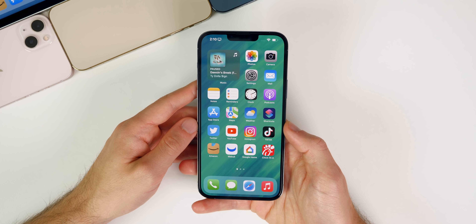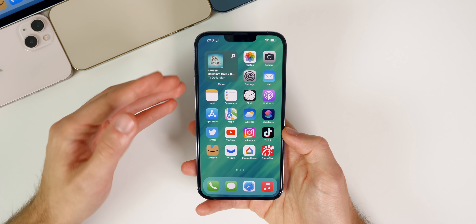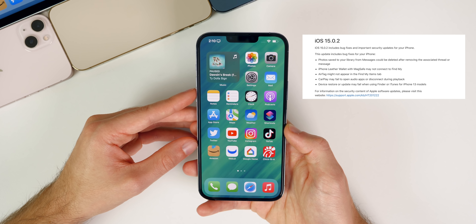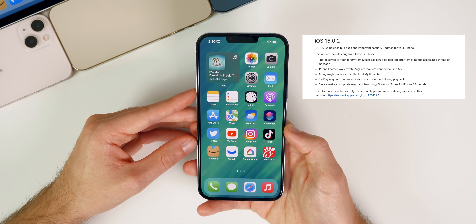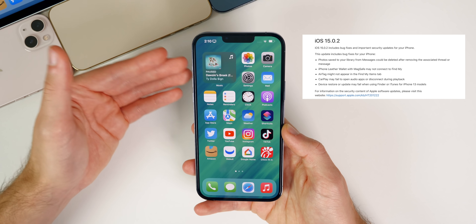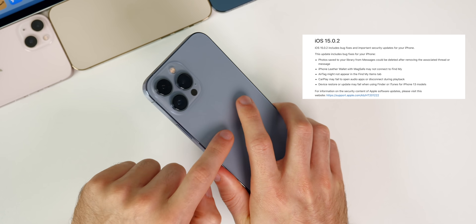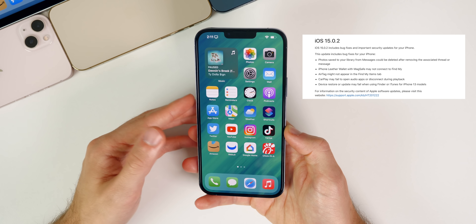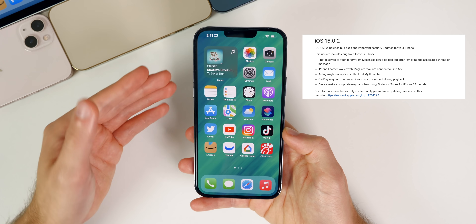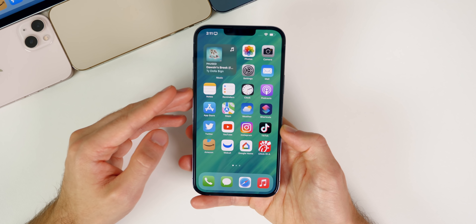iOS 15.1 beta 4 should include most or all of the changes from iOS 15.0.2, which fixed a ton of bugs. CarPlay issues that many people had on iOS 15 and 15.1 appear to be fixed. The MagSafe wallet should now work properly with the Find My app, including 'Notify When Left Behind.' Additionally, a bug where saving photos from a text thread and then deleting that thread also deleted the photos from your library should also be addressed.